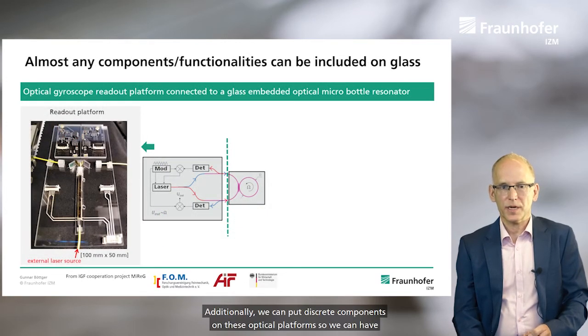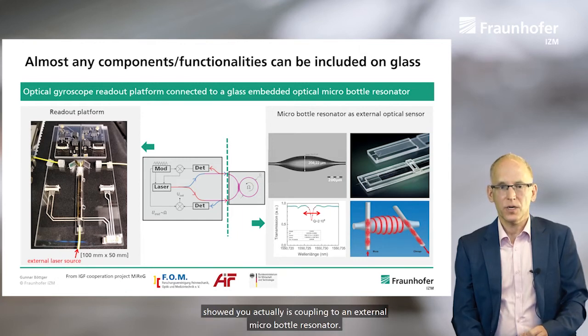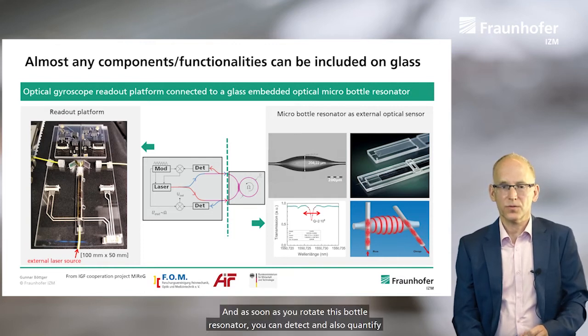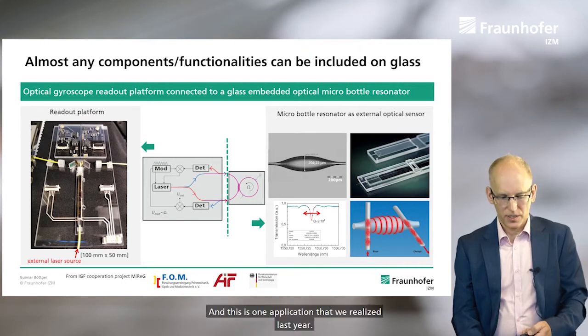Additionally, we can put discrete components on these optical platforms — detectors and modulators integrated on such sensing platforms. The platform I show to you is coupling to an external micro-bottle resonator. As soon as you rotate this bottle resonator, you can detect and also quantify the rotation. This is one application that we realized last year.